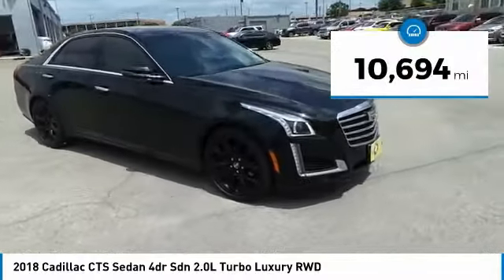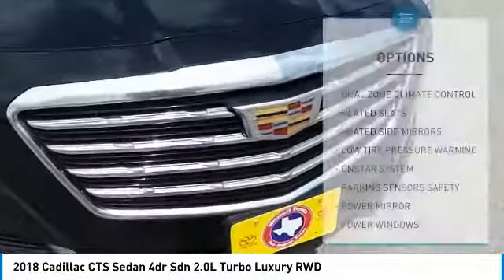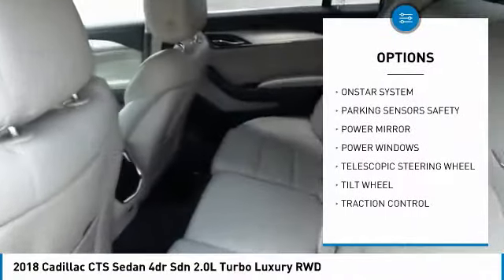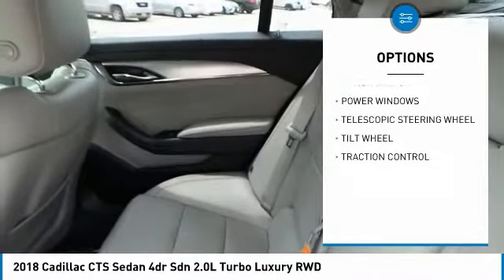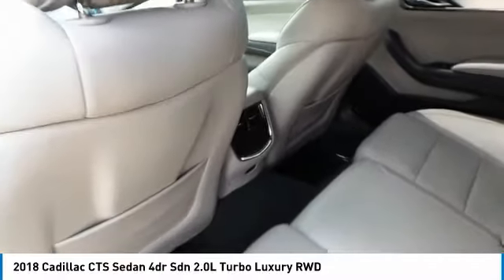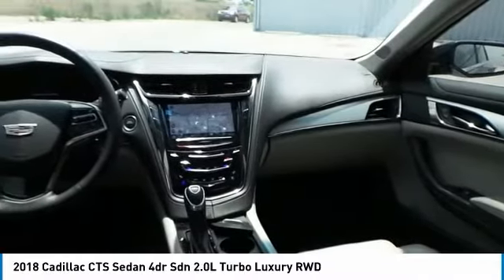This vehicle has less than 15,000 miles. Here are some of this vehicle's great options: traction control, heated seats, power windows, OnStar one-year safe and sound service, dual-zone climate control, tilt steering wheel, power driver mirror, heated side mirrors, telescopic steering wheel, and low tire pressure warning.